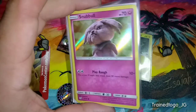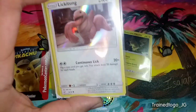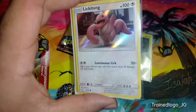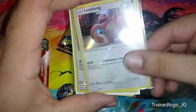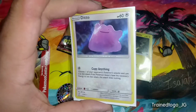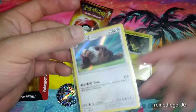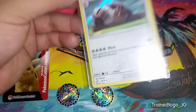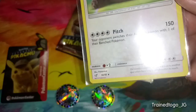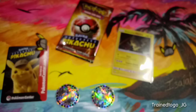It looks like the Snubbull that we pulled earlier is the same Snubbull here. Yeah, that confirms it — in those promo packs you're guaranteed one promo Pikachu, but then the other card you get is going to be one from this set. There's Lickitung. Then here is Ditto, which actually surprised me in this movie — but no spoilers. And then last but not least, we've got a Slaking, which was number 18 out of 18. So that's the complete set.